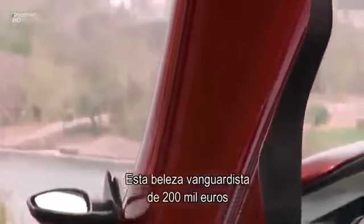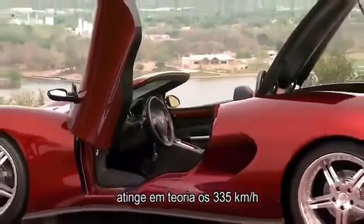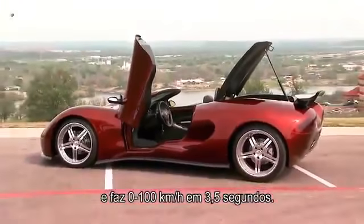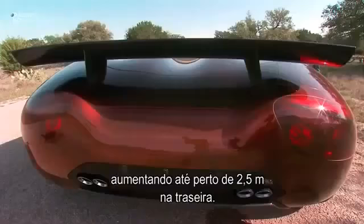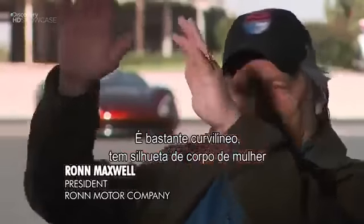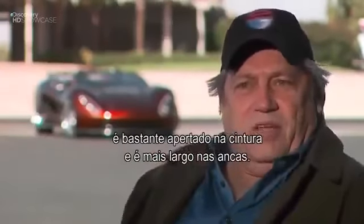This forward-thinking quarter-of-a-million dollar beauty theoretically maxes out at around 208 miles per hour. Zero to 60 in 3.5 seconds. It's 1.2 tons heavy, 14 feet long and 7.5 feet wide at the hood, expanding to just short of 8 feet at the rear. It has that hourglass figure of a woman's body — very pinched at the waist and bigger in the hips.